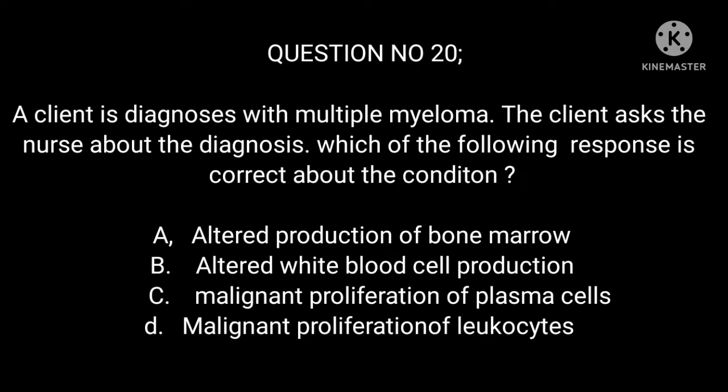Question 20: A client is diagnosed with multiple myeloma. The client asks the nurse about the diagnosis. Which of the following responses is correct about the condition? A. Altered production of bone marrow. B. Altered white blood cell production. C. Malignant proliferation of plasma cells. D. Malignant proliferation of leukocytes.